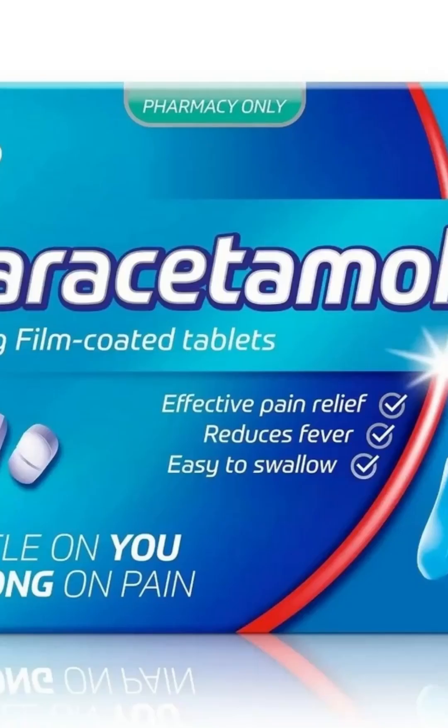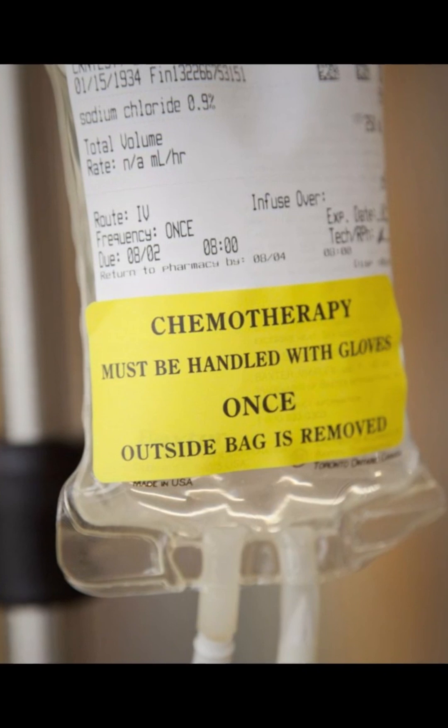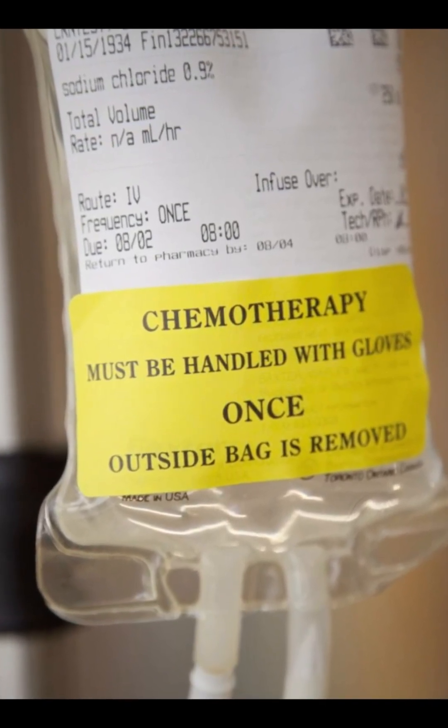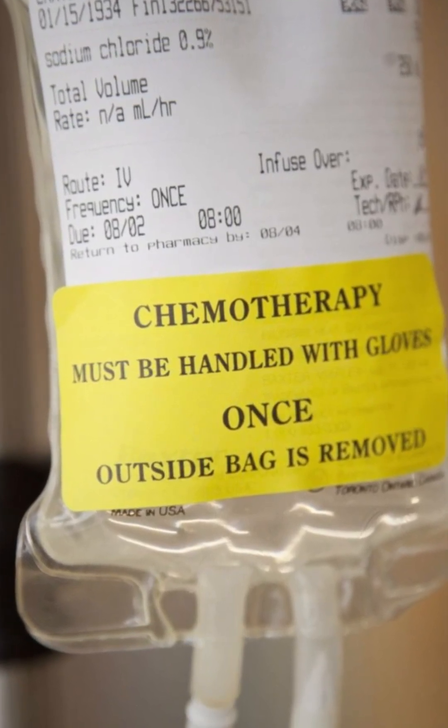Doctors often recommend switching to acetaminophen (paracetamol) early on instead. Corticosteroids, like prednisone or dexamethasone — great for inflammation, but terrible for bone repair. They reduce blood flow and slow down the cells that build new bone. Chemotherapy drugs, designed to stop fast-growing cancer cells, also affect fast-dividing bone cells, delaying healing and sometimes weakening bone structure.